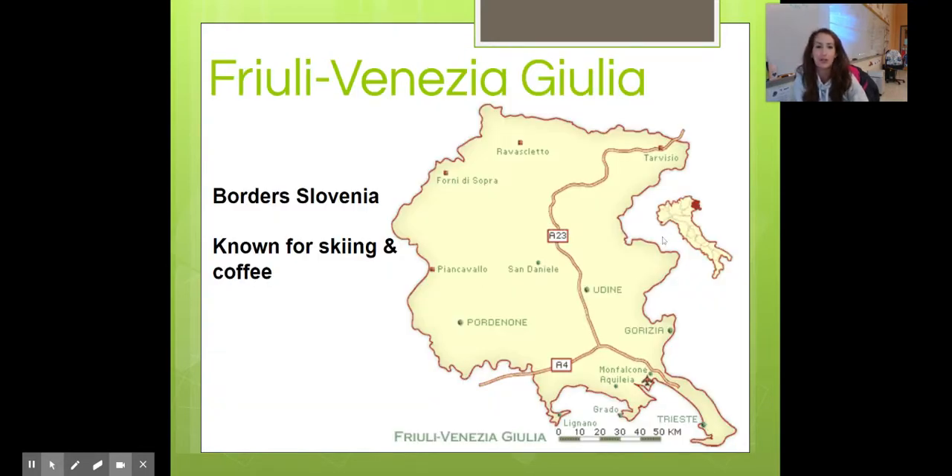Friuli Venezia Giulia borders Slovenia, as we talked about in school, and is known for skiing and their phenomenal coffee.